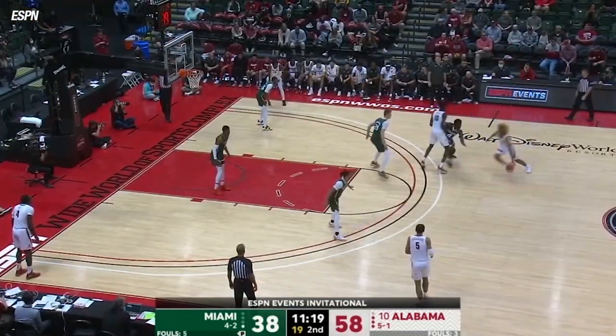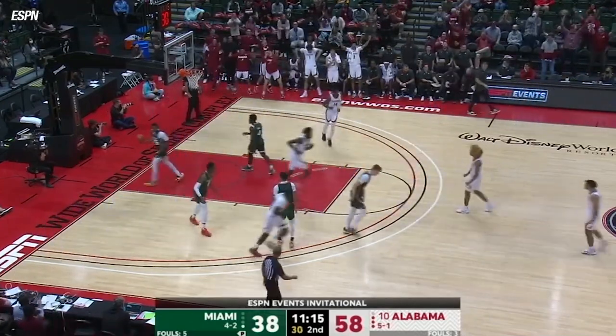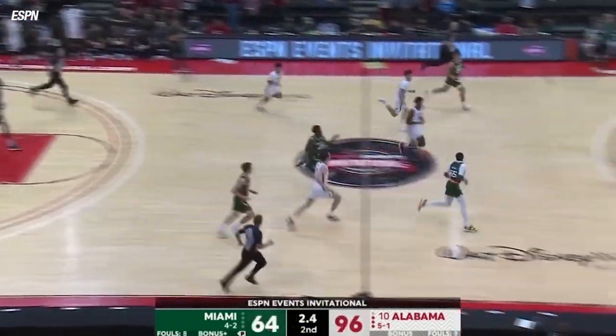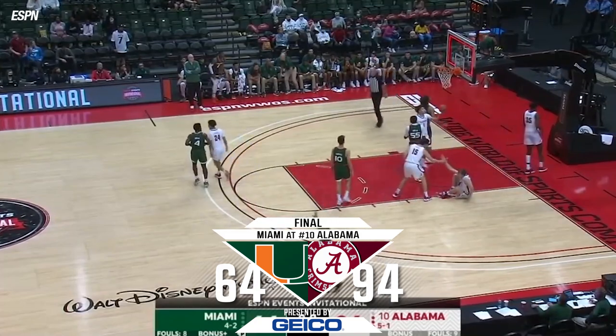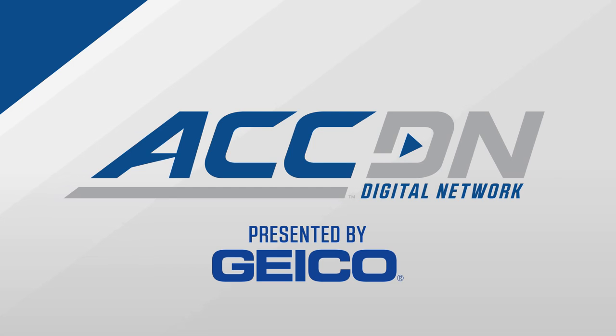That one thing that's really hamstrung the Hurricanes here this week at Disney — the lob and the finish by Pettyaco. The Crimson Tide, after losing Thursday to Iona, have bounced back in a big way with a couple of nice plays.